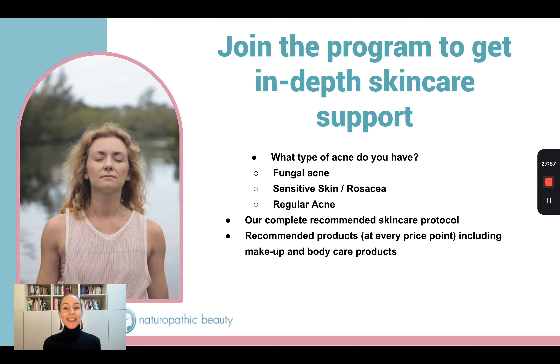In my Clear Skin program, we do a lot of in-depth skincare support. We have to understand what your skin is like — do you have fungal acne, sensitive skin, rosacea, or regular acne? Once we understand what type of acne you're dealing with and what type of skin you have, we do a deep dive and prescribe a topical skincare protocol that is right for you. We also have recommended products that our patients have been using for years, at different price points. We also include makeup and body care products.